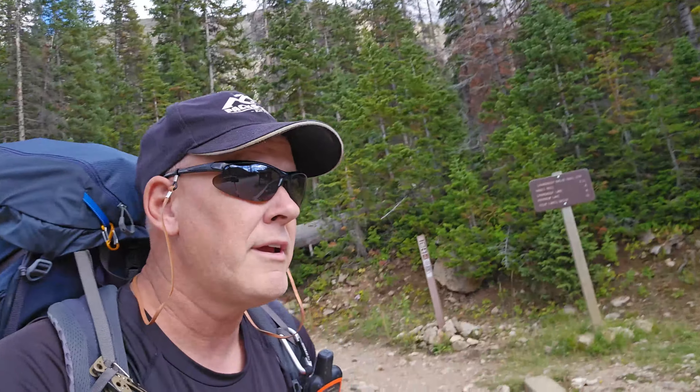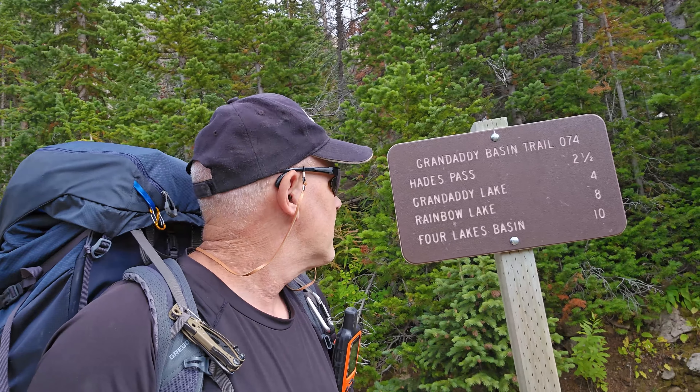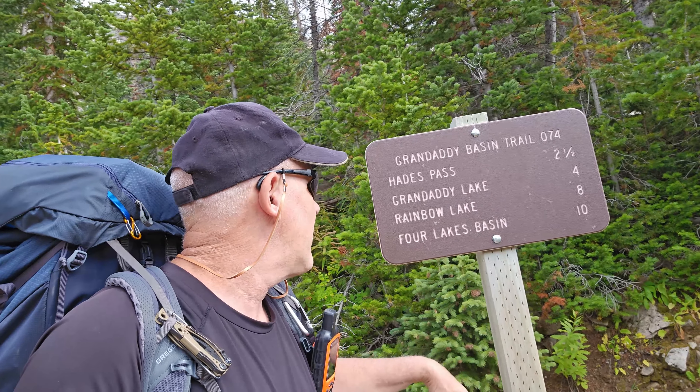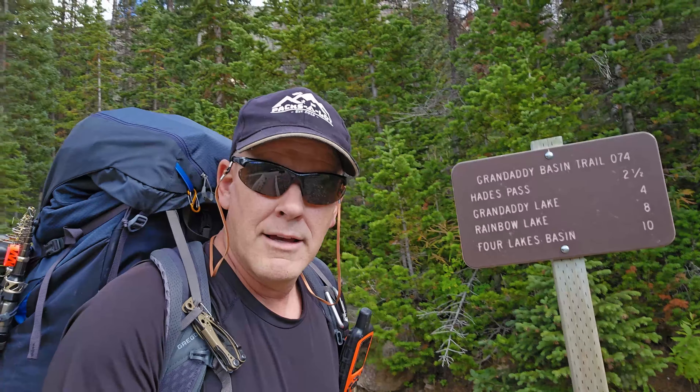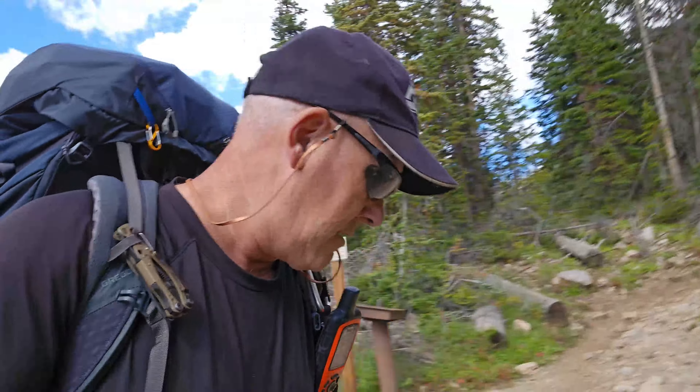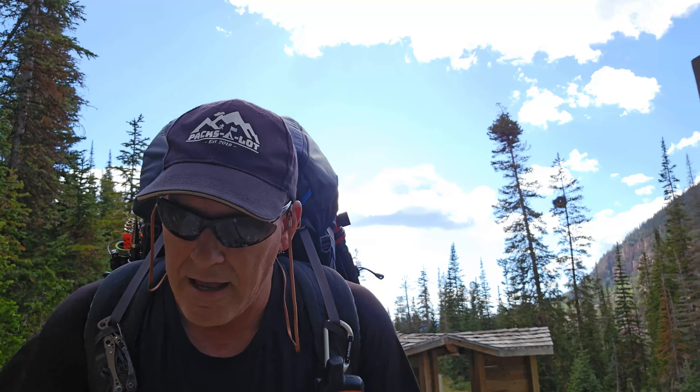All right, September 15th, 2023 — finally made it back up to Granddaddy Basin for my annual trip. This is the latest I've been up here. Hopefully the weather will hold out; the weatherman says it's supposed to be good. There's the trail map — Granddaddy Basin, trail number 74. We're going to go in and camp near Granddaddy Lake. This adventure is going to be a little different — we're going to explore some lakes I haven't seen before in that basin and some no-name ponds, hopefully to find a fish or two.